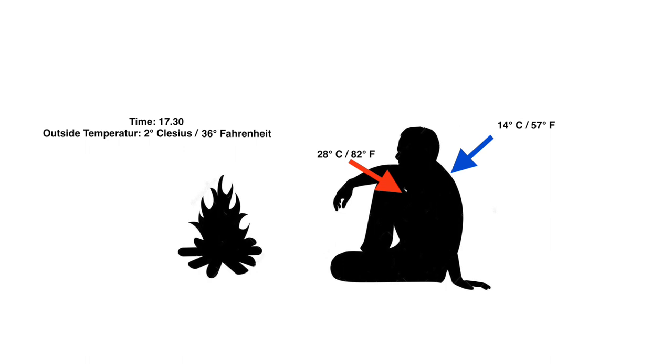On average I measured 28 degrees Celsius on the chest and 14 degrees Celsius on the back.